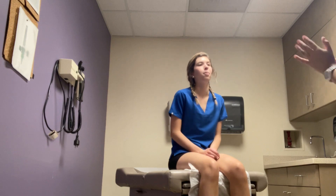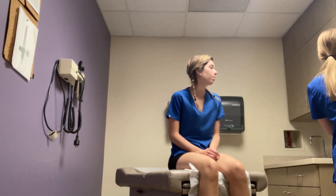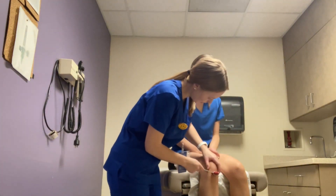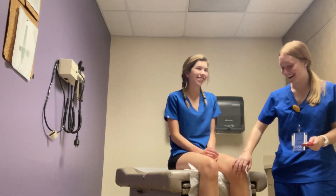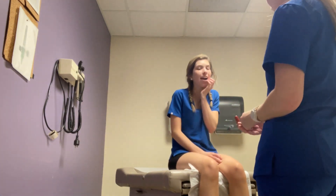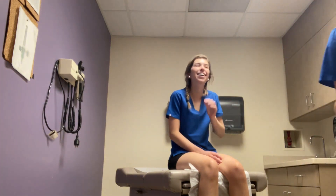Now I'm going to assess your deep tendon reflexes. I'm going to start with your patellar. Right at your knee. On the right knee it was a two plus, and on the left knee I would say it's a three plus — a little bit more active.